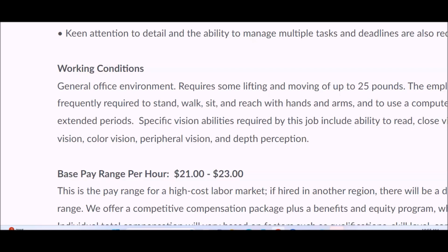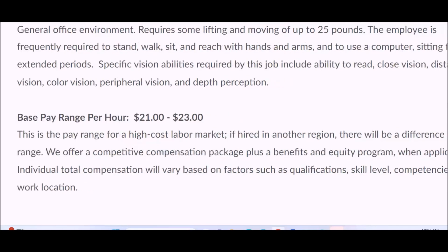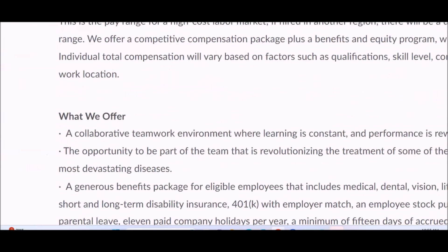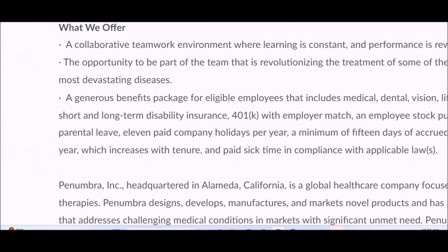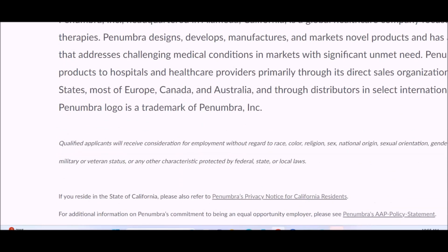They just want the best office environment to perform this job, which is remotely from your home. The base pay range is $21 to $23 per hour, and this is a full-time remote-based job. They do offer some benefits, including a 401k and so much more.